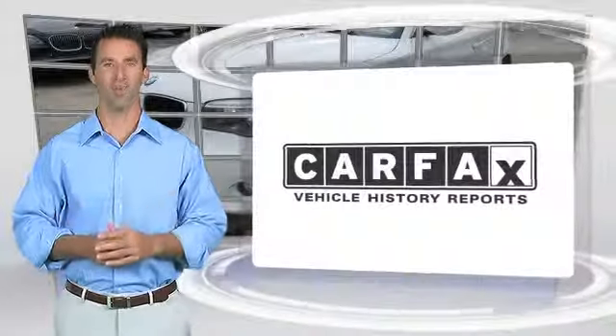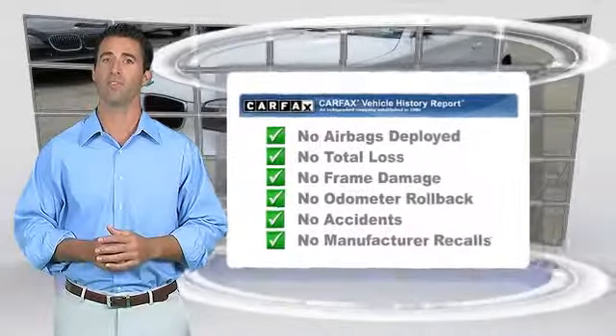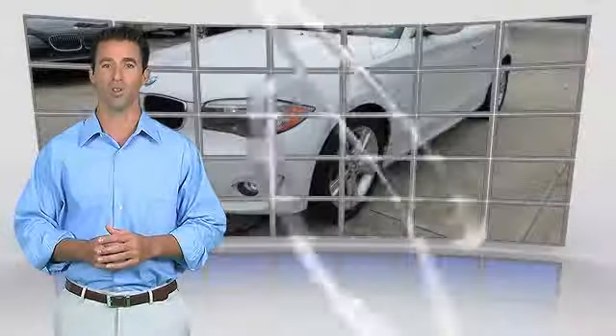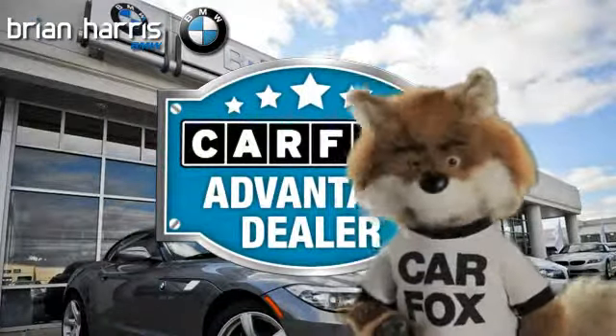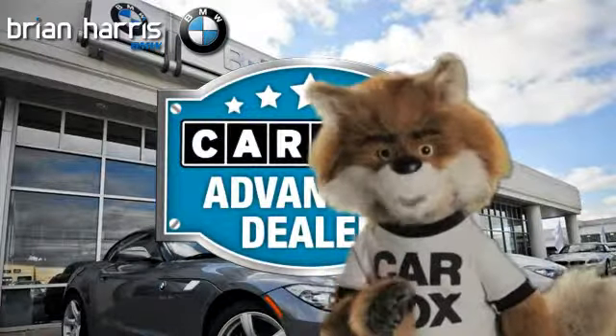Here's another high-quality vehicle with the Carfax Vehicle History Report. Be sure to find a complimentary copy of this report online or contact the dealership. This vehicle qualifies for the Carfax Buy-Back Guarantee. Just say show me the Carfax at Brian Harris BMW, a Carfax Advantage dealer.